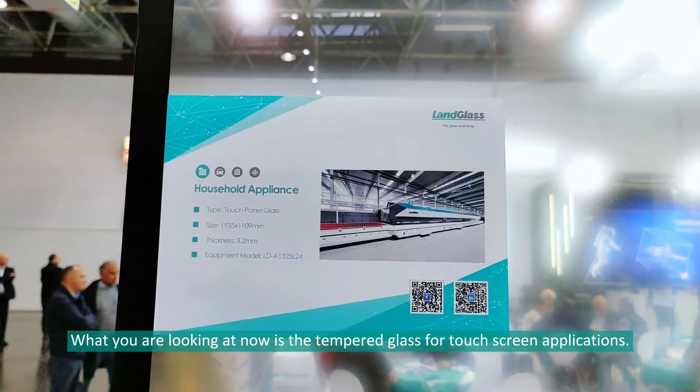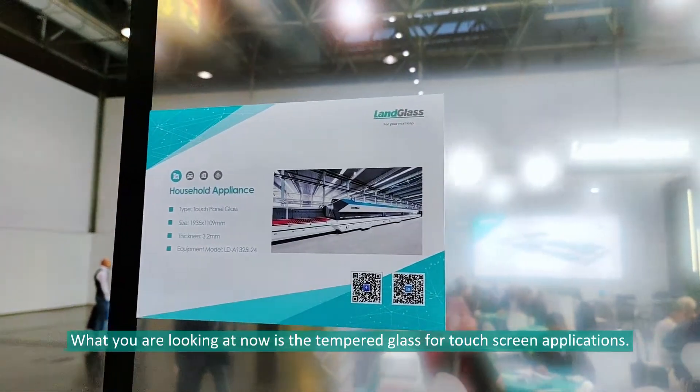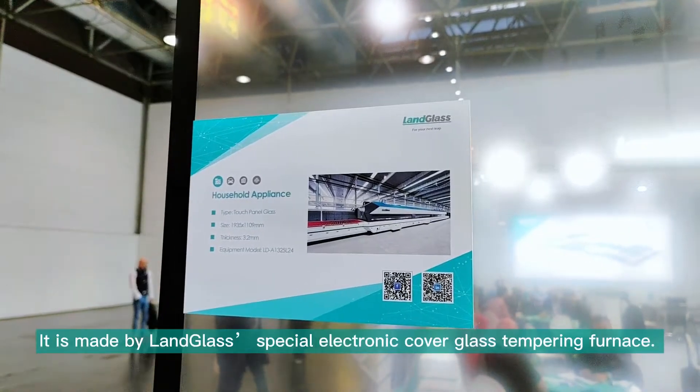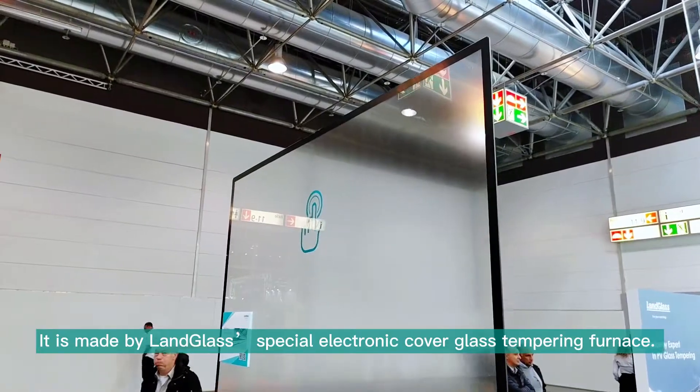What you are looking at now is a tempered glass for touch screen applications. It is made by Land Glass special electronic cover glass tempering furnace.